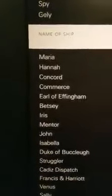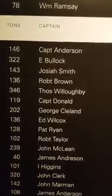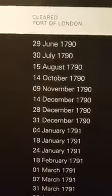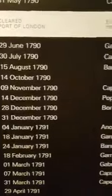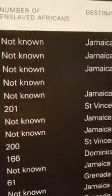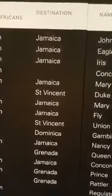So if we go across just from the top line, we have the name of the ship — the first line is Maria. It weighed 146 tons. The captain of the ship was Captain Anderson. And the principal owner of the ship was John McNabb. It cleared the port of London — so it came through London on the 29th of June 1790. It embarked enslaved Africans, meaning it loaded Africans from Gombra. And they don't know how many Africans were actually loaded onto the ship. The destination of that particular ship on that particular day was the island of Jamaica.